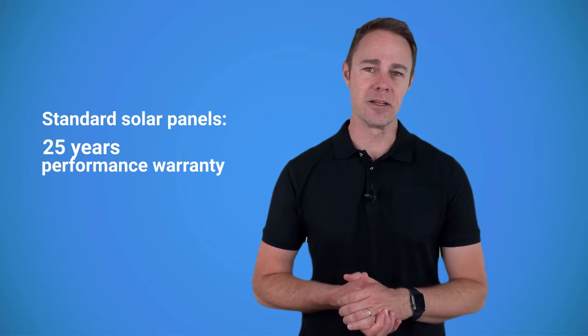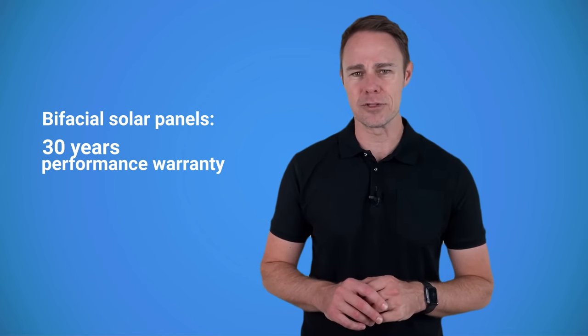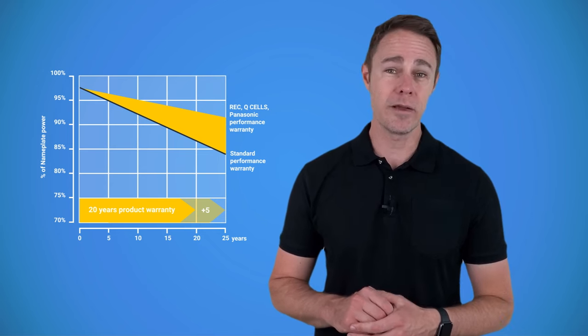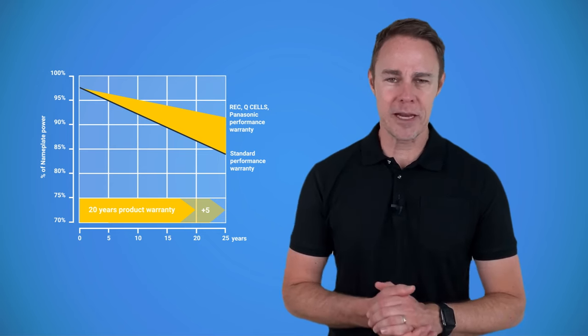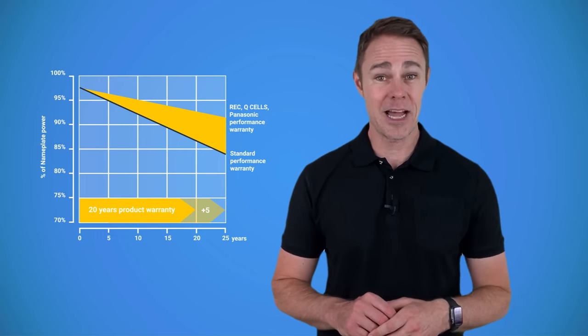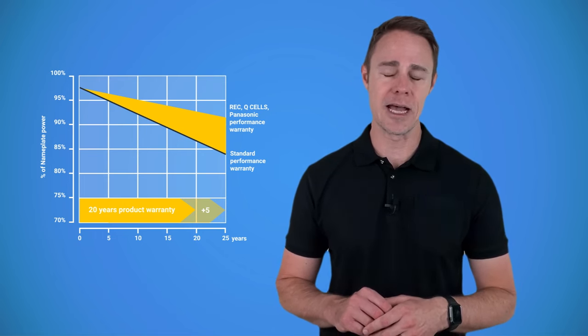Then there's the performance warranty. It guarantees that the performance of solar panels doesn't drop below a certain level over the years. Usually it lasts for around 25 years for standard panels and 30 years for bifacial solar panels. The most basic solar panels retain above 90% of their output after 10 years and more than 80% after 25 years. The most modern panels from brands like Panasonic, REC, or Qcells retain over 92% by the time their 25-year warranty runs out.